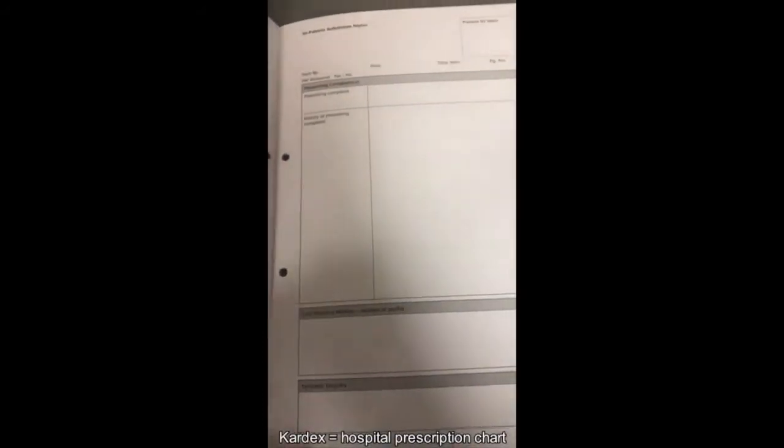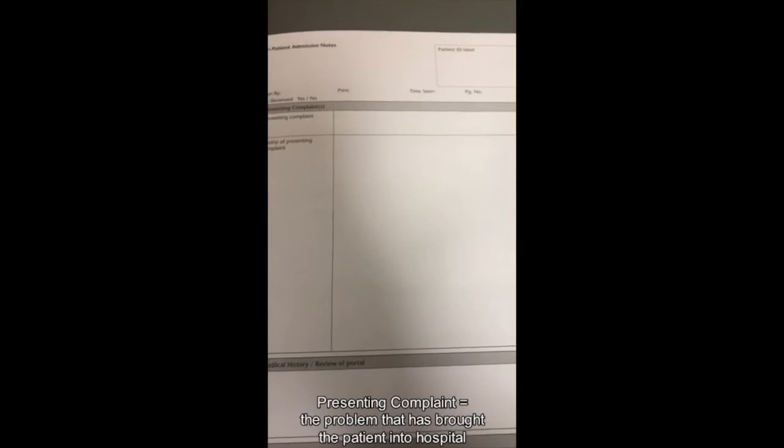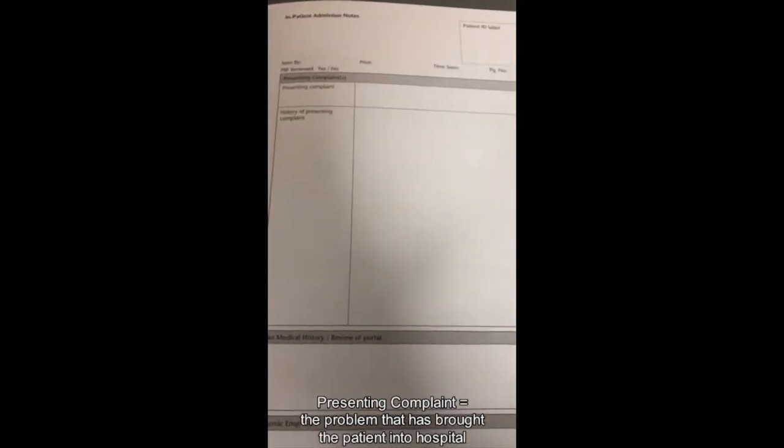We're going to take you through the clerking booklet very quickly. It's got all the prompts and questions to ask when you're going to see a patient and examine them. You want to talk about the presenting complaint — if they've come in with seizures, a sore head, or palpitations. Then the history of the presenting complaint: how long it's been going on, when it started, what makes it better or worse, pain scale of 1 to 10, and whether they've had anything like this before. Then we check past medical history — any operations, any medical conditions.